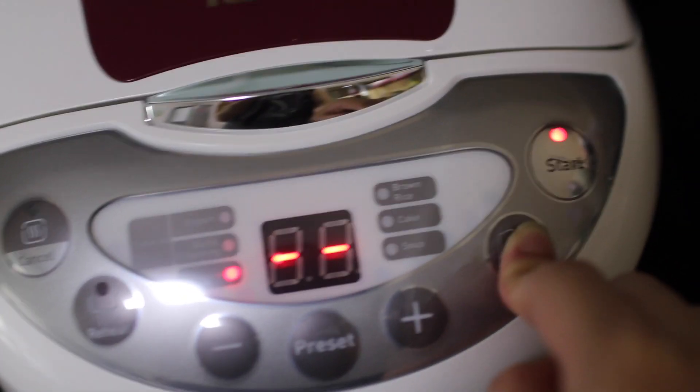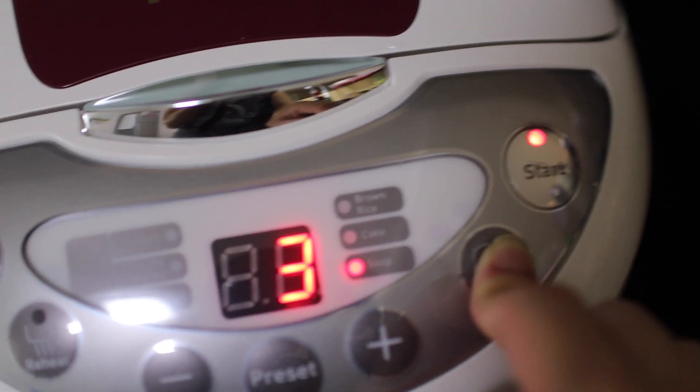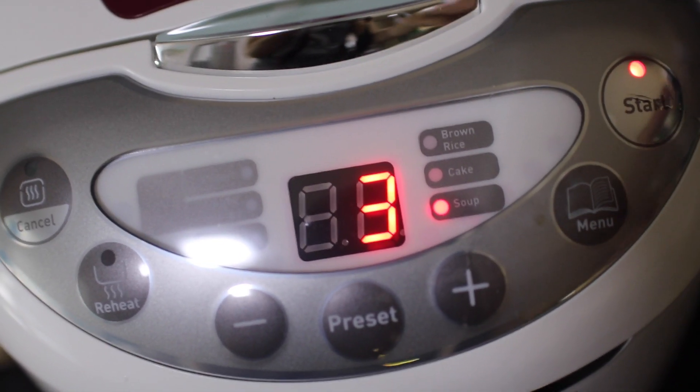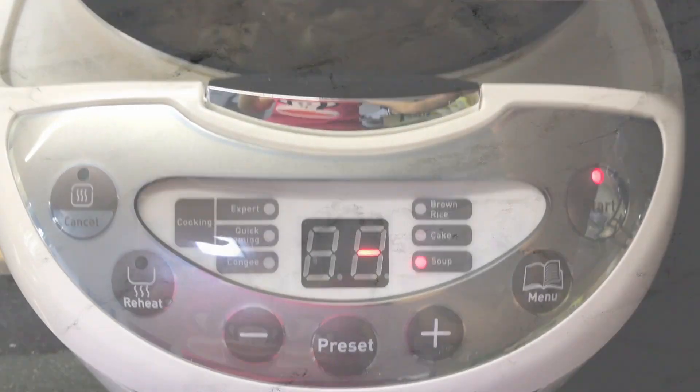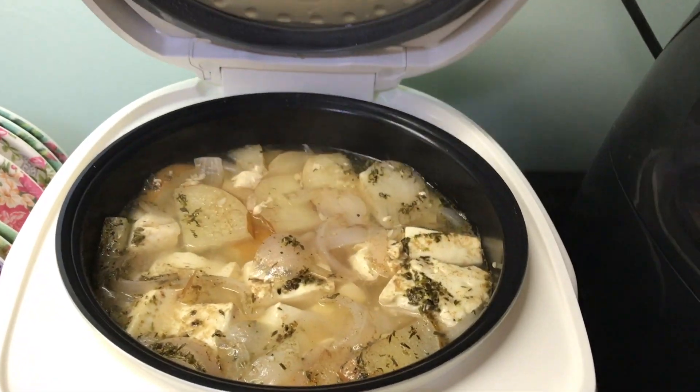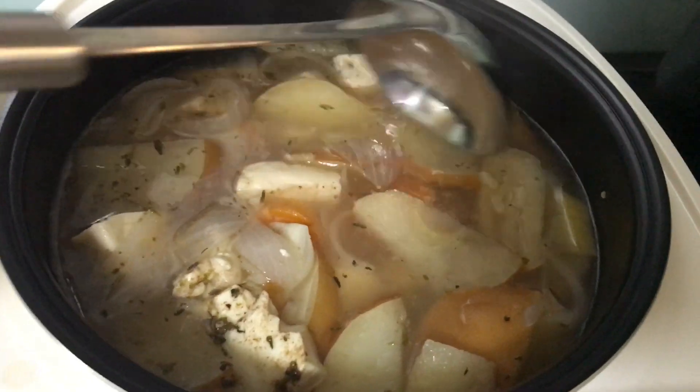Now I'm just going to set my rice cooker to soup mode before coming back to check it out. It takes approximately 30 minutes for the soup to be ready, and when opened — oh, it smells so heavenly!